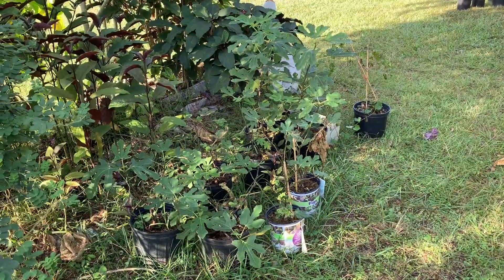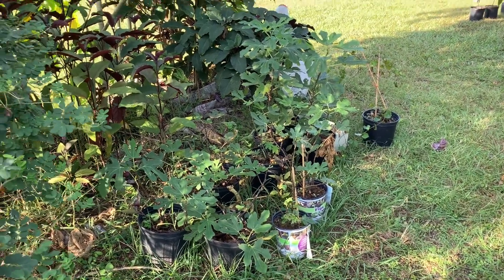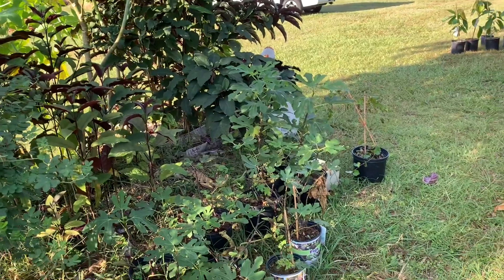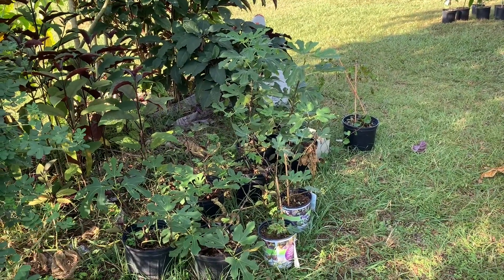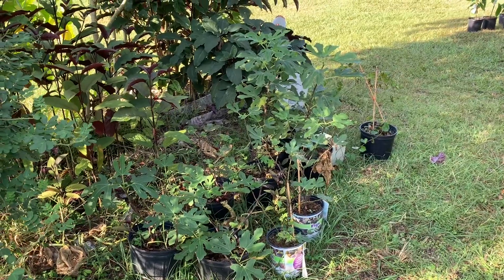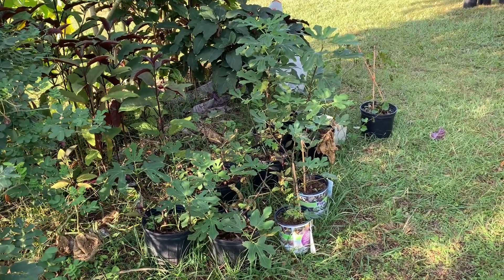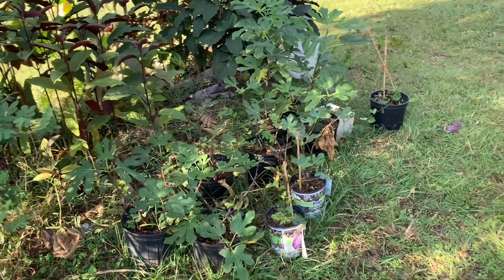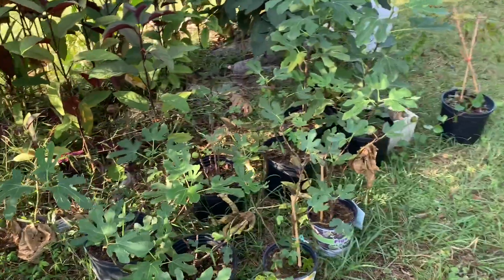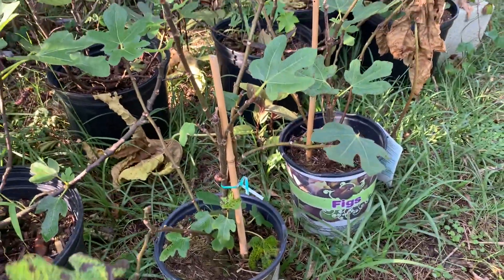Wait until they're almost falling off the tree, and then they taste gorgeous. I've got some more figs around here that I kept in the shade of the other trees during the summer, but they won't mind being in the shade during the winter either. But because these keep fruiting all the time, I think I'm going to move them into a sunny aspect.